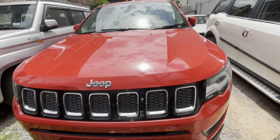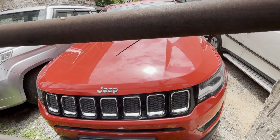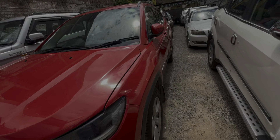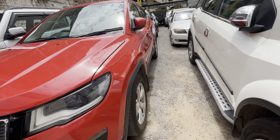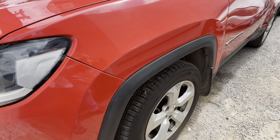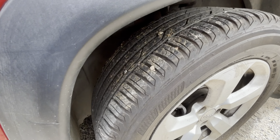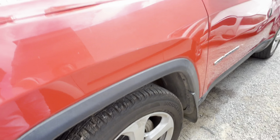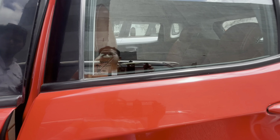Next vehicle is Jeep Compass Longitude Optional, 2.0 diesel, 2000 cc vehicle. 2018 model, only 93,000 km, total showroom track. Tires condition are Bridgestone tires, 90% tires.